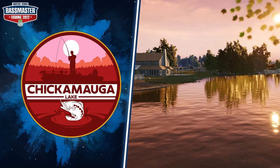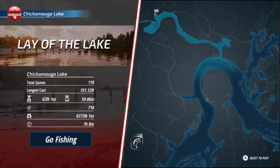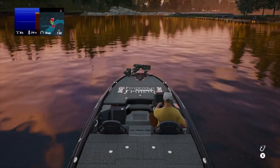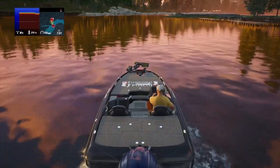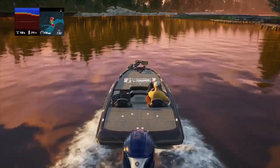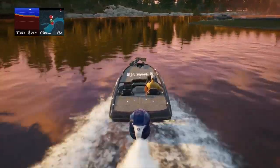How's everybody doing today? Thanks for tuning in to the channel. We're playing Bassmasters Fishing 2022. I'm going to show you my five favorite places to fish in Lake Chick. I'm not going to show too much fishing action — just kind of get you in the right direction to catch some trophy largemouth bass.